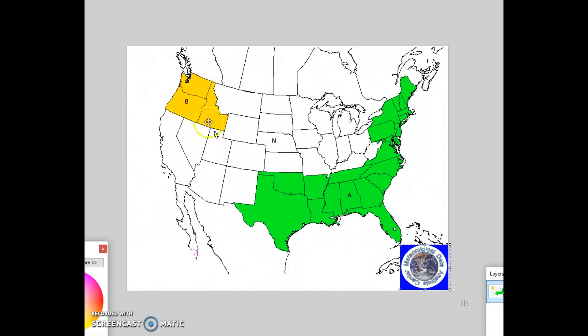For precipitation, below normal precipitation is forecast for the northwest, and above normal precipitation is forecast from the southern plains eastward and northeastward, covering the southeast, mid-Atlantic, and northeast.